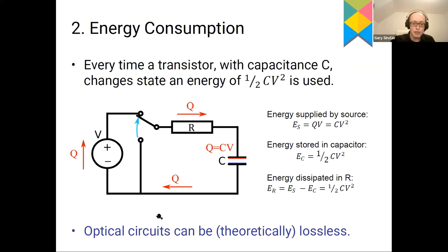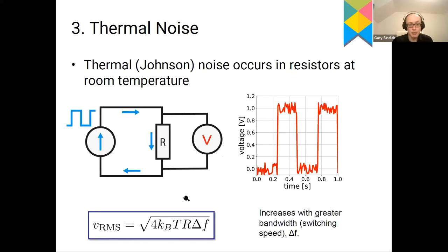On the other hand, an optical circuit can at least theoretically be lossless. If you look at an optical fibre, you can send optical pulses through hundreds of kilometres without any amplification at all. So optical circuits can be extremely low loss, unlike what we have when switching a capacitive transistor on and off.